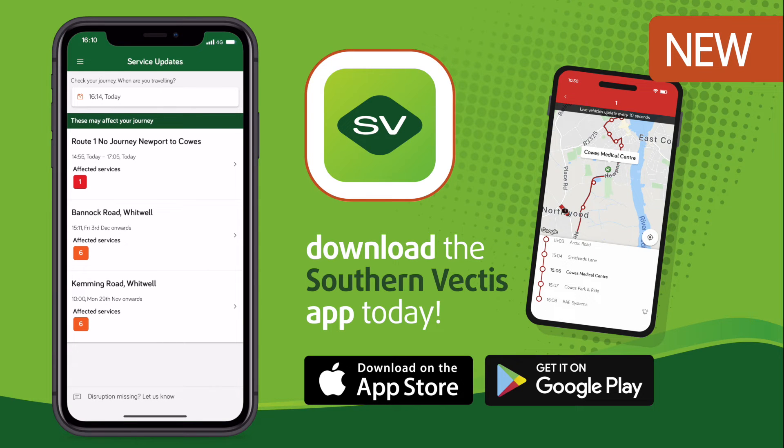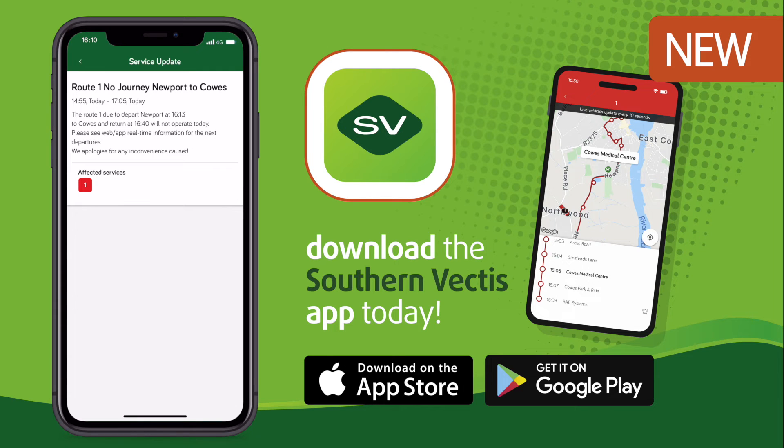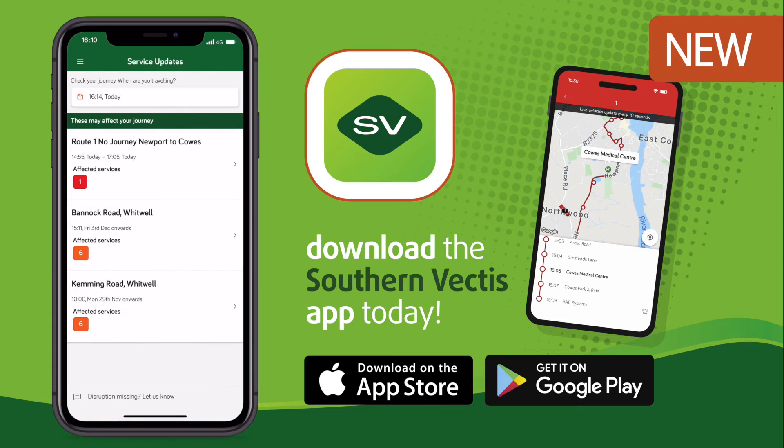There's nothing more annoying than not knowing about something that may affect your journey. Our service updates section will keep you informed should there be any roadworks or delays affecting your route.